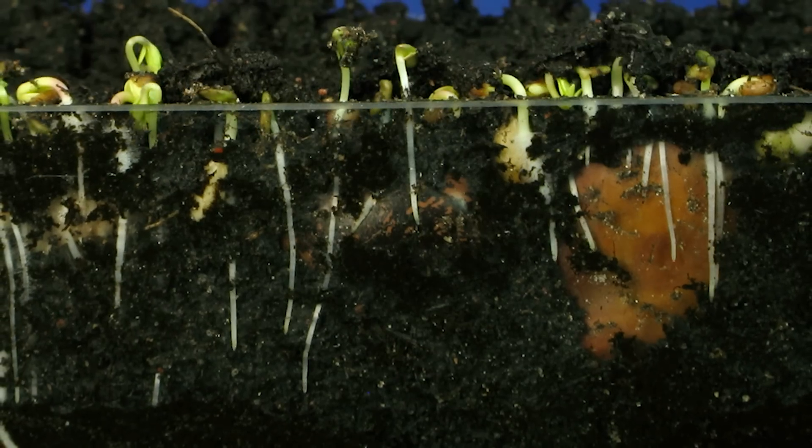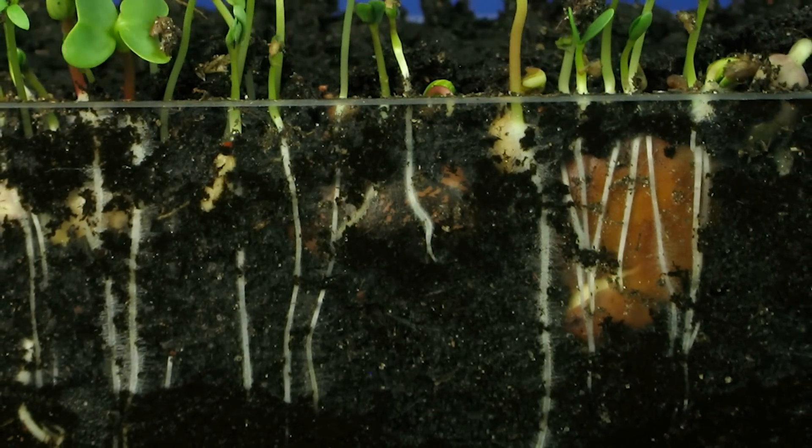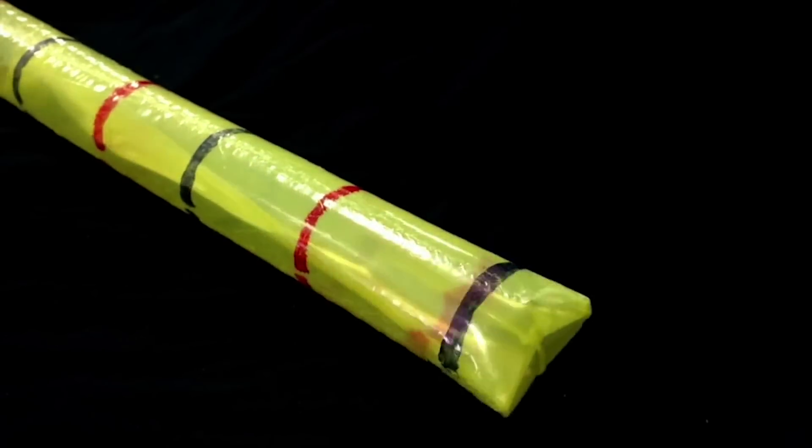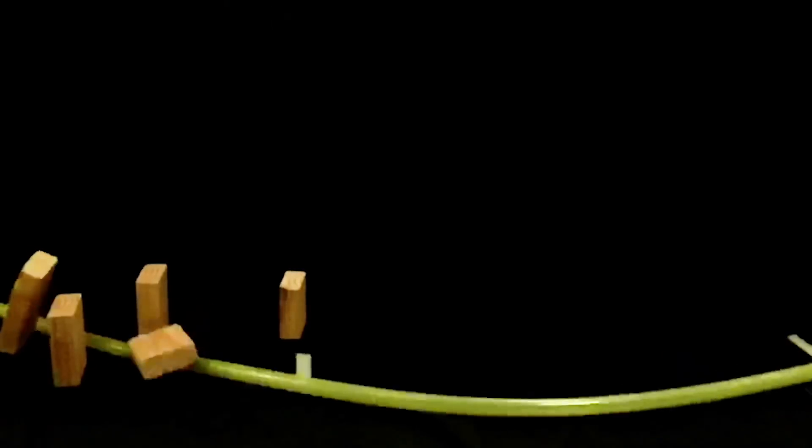By controlling the direction of their growth, they're able to move through tight spaces and form complex 3D structures. This new soft robot can lengthen its body by 25,000 percent at speeds of up to 10 meters a second, comparable to speeds found in nature.